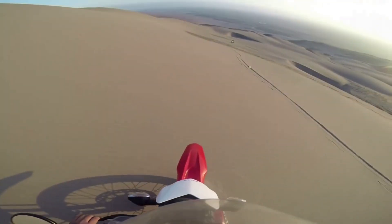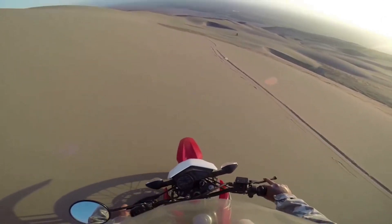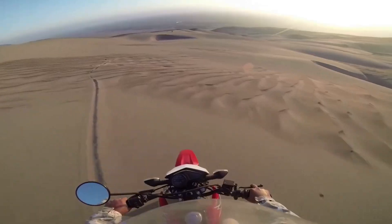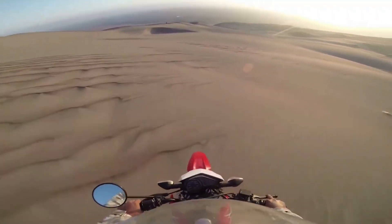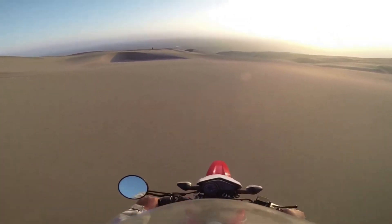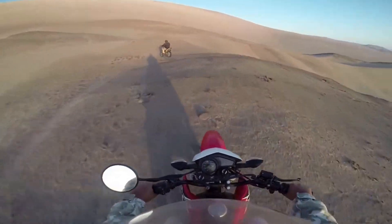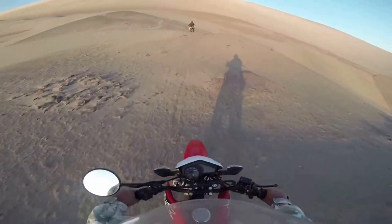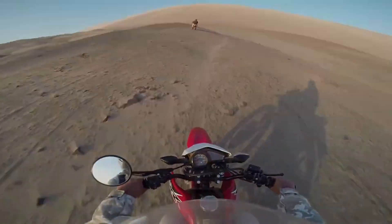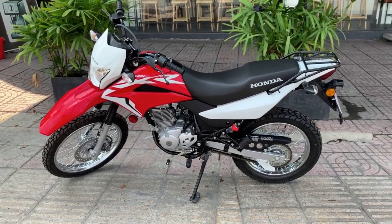Tiếp theo là Honda XR150, được xem là mẫu xe phổ biến nhất trong nhóm xe có động cơ dưới 175cc ở Việt Nam. XR150 được đánh giá cao bởi độ bền bỉ, khả năng xử lý địa hình hỗn hợp với mức giá dễ tiếp cận, chỉ khoảng 65 triệu đồng. Ngoại hình XR150 khá hiền so với các đối thủ cùng phân khúc. Dung tích bình xăng lớn lên tới 12 lít, bộ yên to và dày cùng với lốp nguyên bản dạng Dual Sport, giúp xe đáp ứng nhu cầu di chuyển trên đa địa hình. Honda XR150 sử dụng động cơ 4 thì dung tích 149cc, cho công suất tối đa đạt 11,69 mã lực.